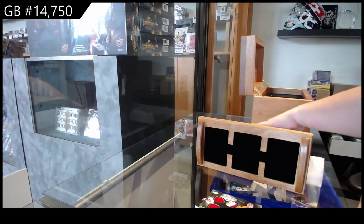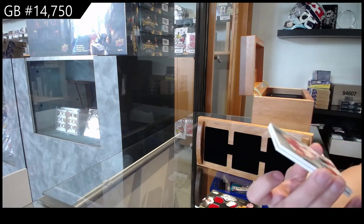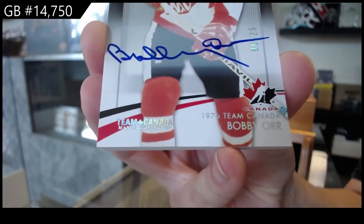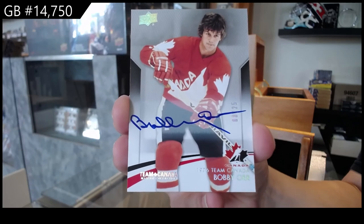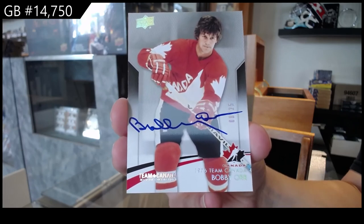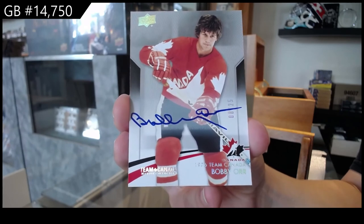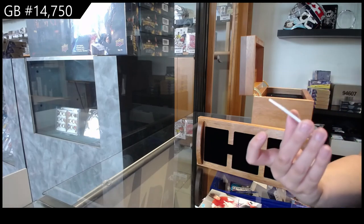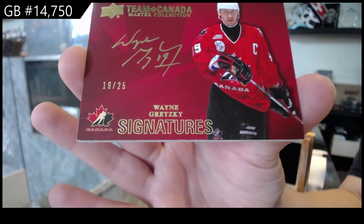All right, and our big finish! We've got number 25, the base auto, Bobby Orr. Bobby Orr base auto number 25. And we finish off number 25, Team Canada Signatures, Wayne Gretzky.